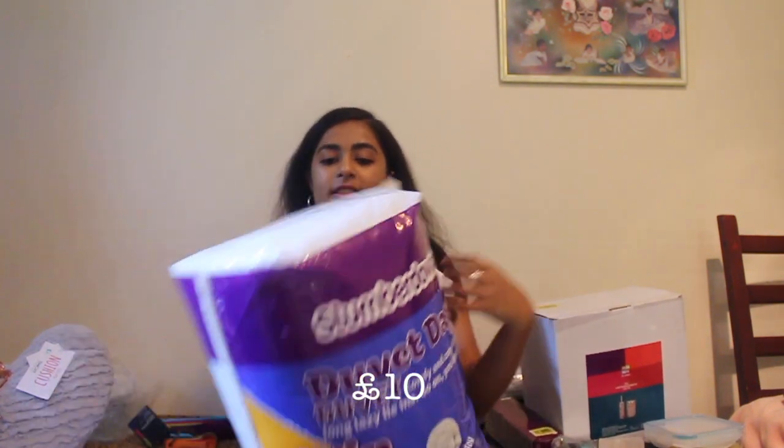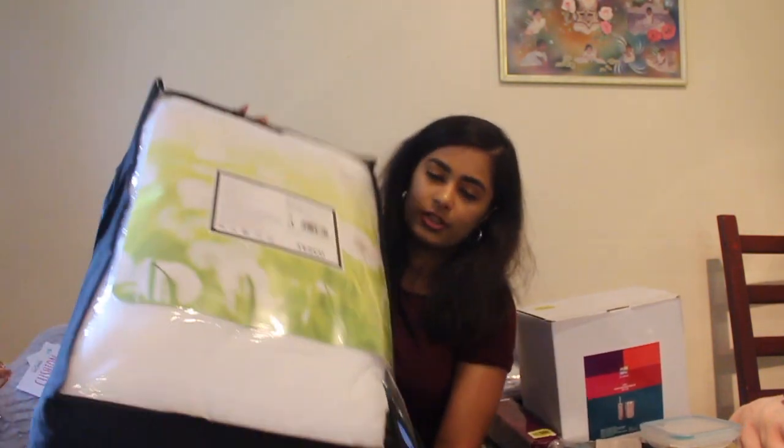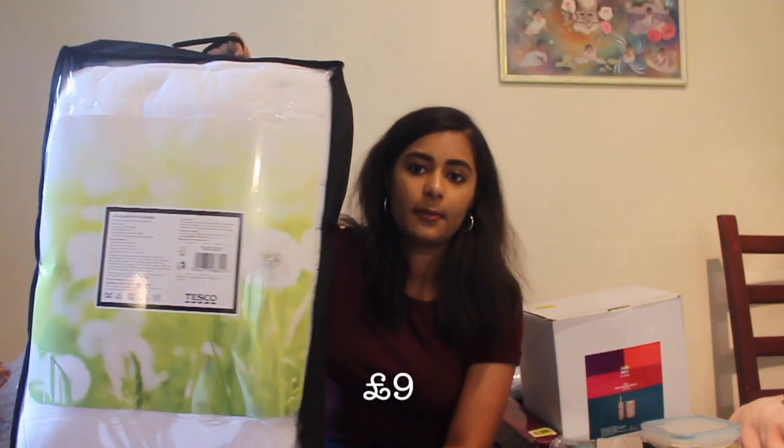Moving on to Tesco. The first thing I got was this double duvet — it's a 10.5 tog one. I got a 10.5 tog because I didn't want it to be too warm or too cold, and it's pretty much suitable for any weather in England. I also got a mattress topper — this was £9 — and it's an anti-allergy mattress topper. And this is £14 — it's a three-tier clothes airer.